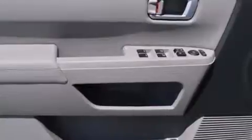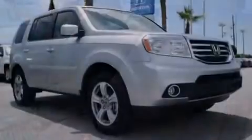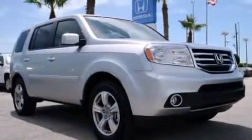Rear seat childproof door locks, steering wheel mounted controls, an auto-dimming rearview mirror, a power rear lift tailgate, and leather seats provide great support and create an overall luxurious feel.